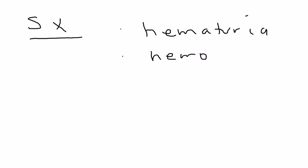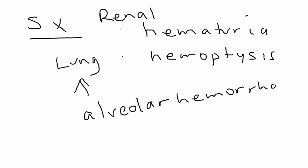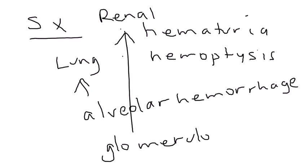The two big symptoms are hematuria, which is peeing blood, and hemoptysis. It involves the kidney and the lung. In the lung, the reason you're getting hemoptysis is because this antibody-mediated disease is causing hemorrhage of the alveoli — that's why you cough up blood. In the kidney, what's happening is you're getting glomerulonephritis, and those are the reasons you get these symptoms.